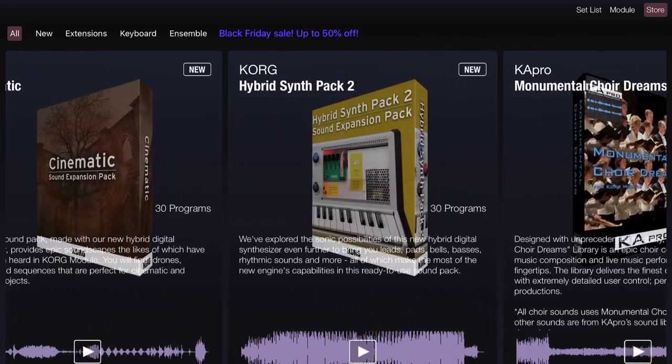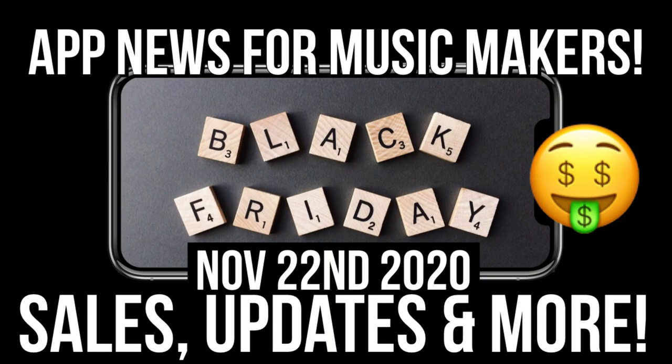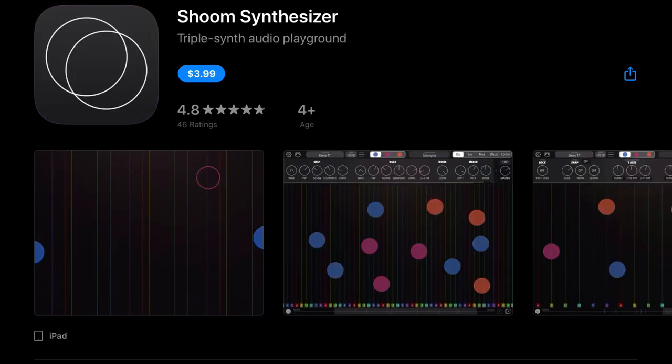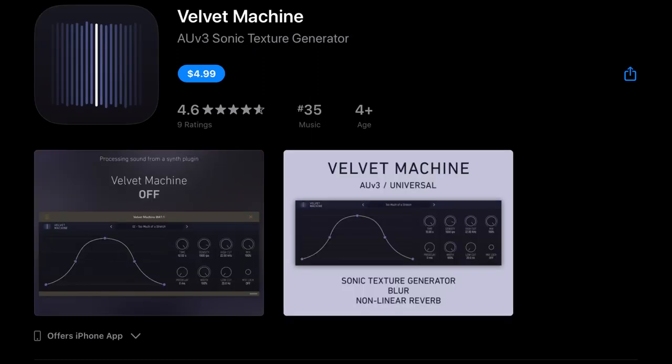As soon as that Black Friday sale comes along, no more messing around — already had the money set aside for it. In our second wave of iOS apps that have gone on sale, we first got Xynthesizr — or however you say it — which is usually $6.99, it's down to $2.99. Next we've got Shoom Synthesizer, usually $8.99, it's down to $3.99. And we've got Velvet Machine, which is usually $7.99, down to $4.99.